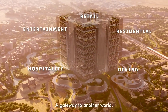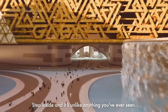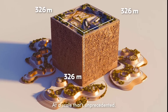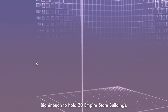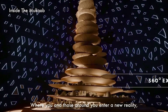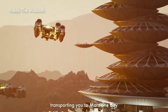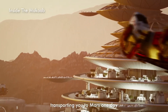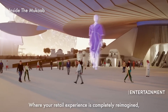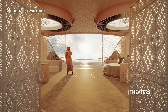The Mukhab will be a truly colossal structure measuring 400 meters (1,300 feet) tall, 400 meters wide, and 400 meters deep, making it one of the largest single built structures in the world by volume — with around 2 million square meters (22 million square feet) of interior floor space. Developers claim it is large enough to hold 20 Empire State Buildings. It is the iconic core of the New Murabba project, a 19 square kilometer urban development.